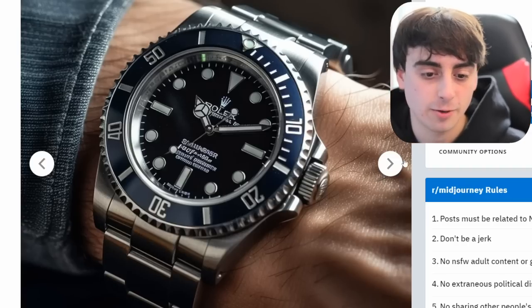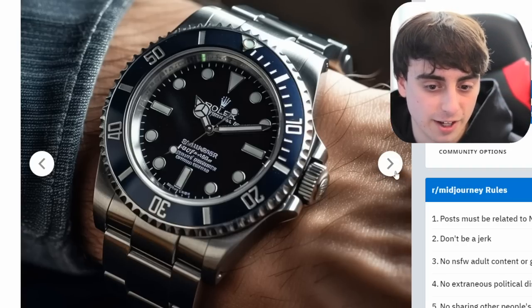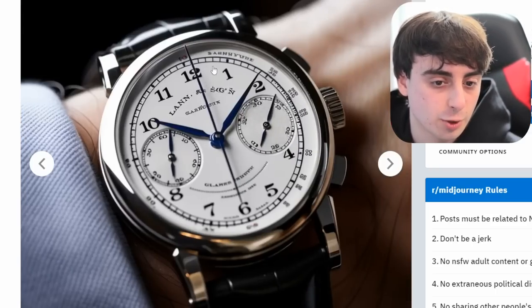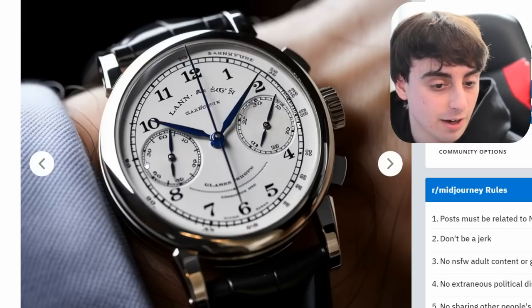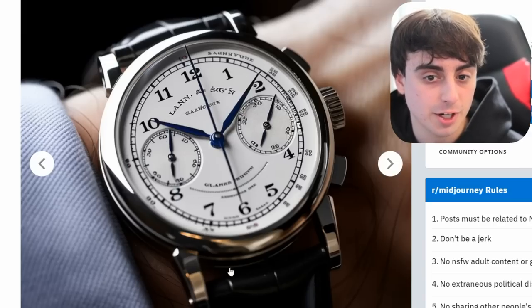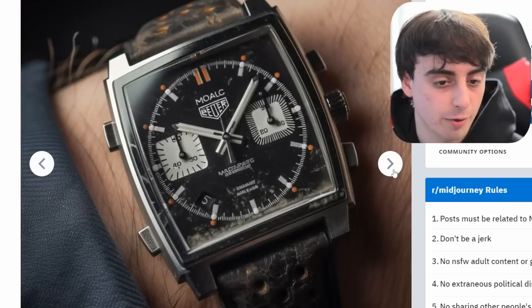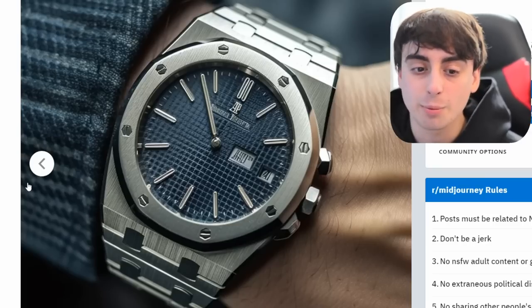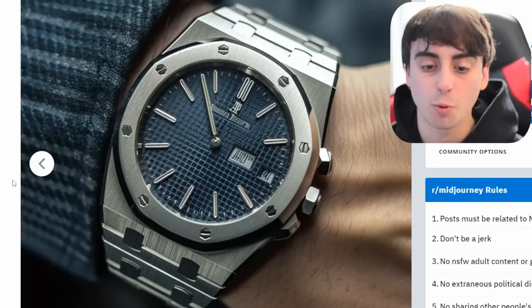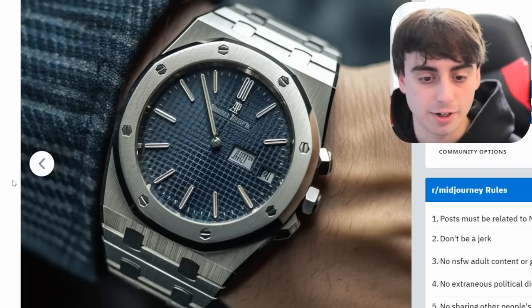V5 is learning to count in some ways, learning to generate text and numbers. One watch generation almost got all the numbers right — 12, 1, 2, 3, 4, 5, 6, 7, 8 — almost perfect. A pretty astonishing generation. Watches are a good demonstration to show what the model is really capable of in terms of resolving detail and getting things accurate.